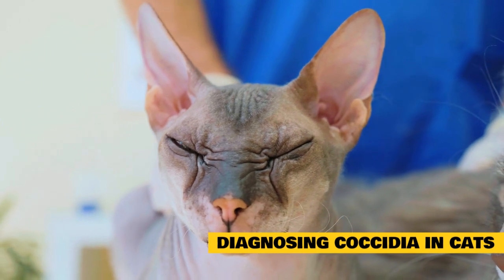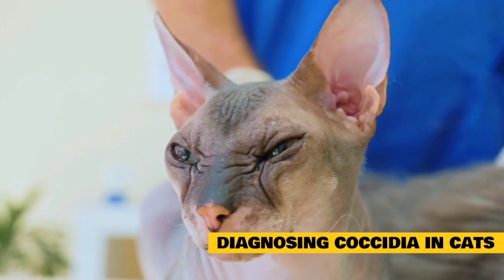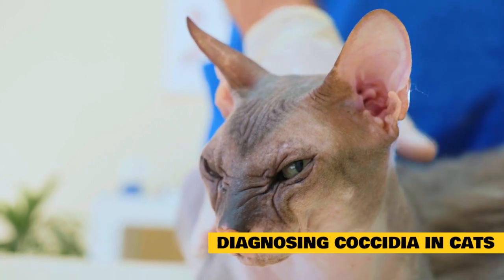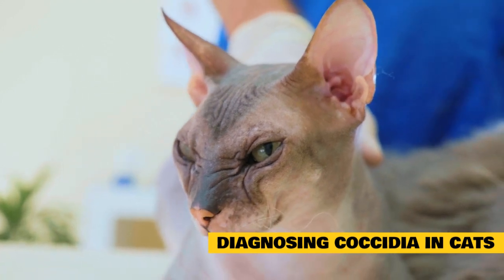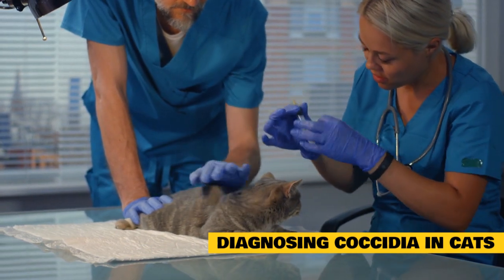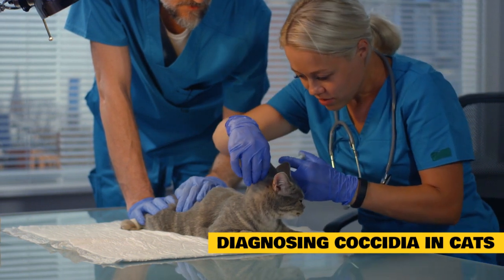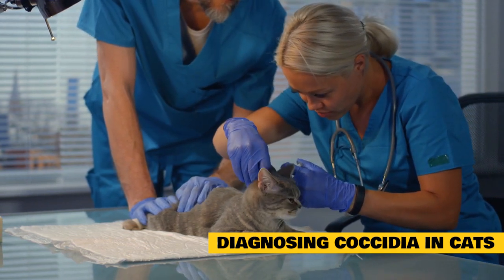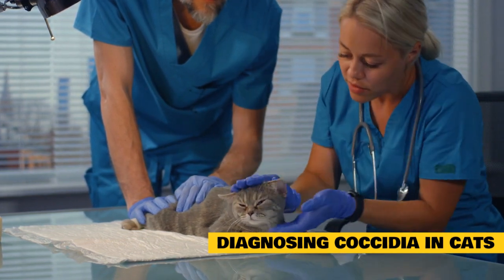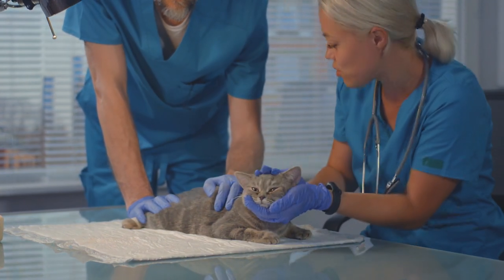The good news for Toxoplasmosis is that cats only shed this parasite for around seven days after the first time they're exposed. So although repeat exposure may cause your cat to become sick, it would be unlikely they would risk exposing other pets or people in your house. If your cat is visibly sick or the vet suspects a Toxoplasma infection, the vet may order additional tests to check internal organ function and rule out other diseases, or do blood tests looking for antibodies against Toxoplasma to determine if there's an active infection.